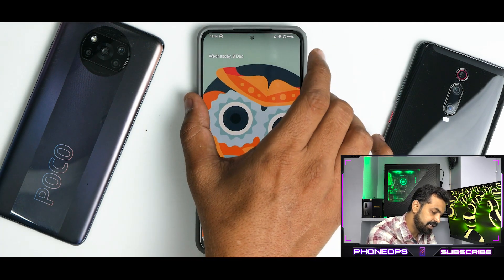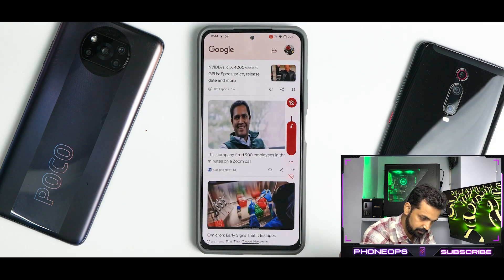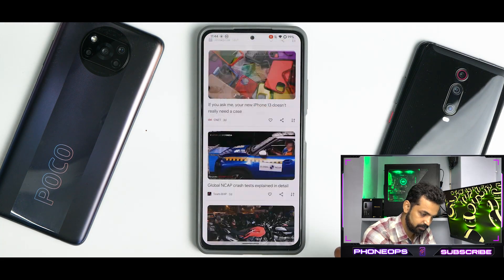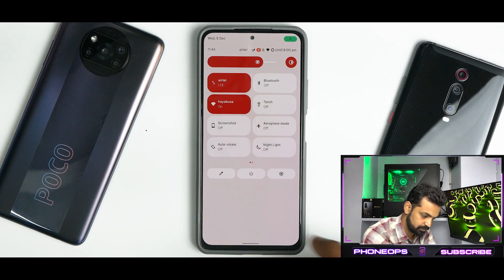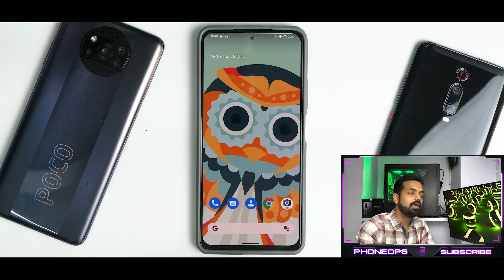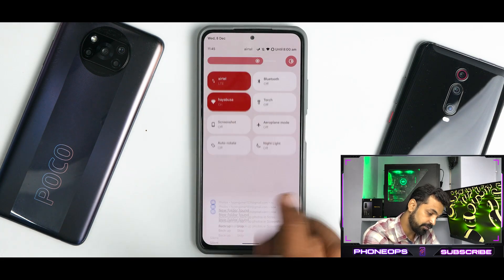Let's go ahead and play this back and see the quality. The screen recorder did record everything fine including the audio, but the recording is laggy. So you might want to use a third-party screen recorder when you're doing this.